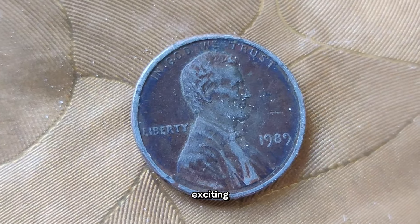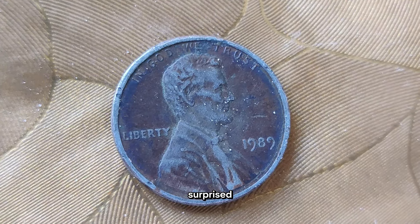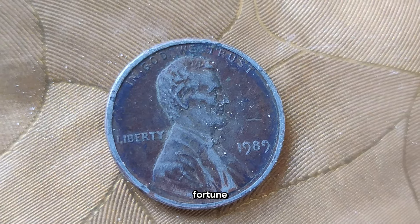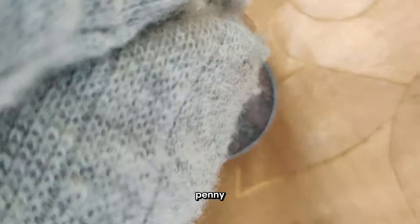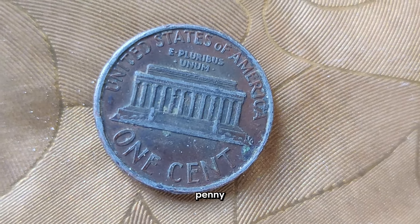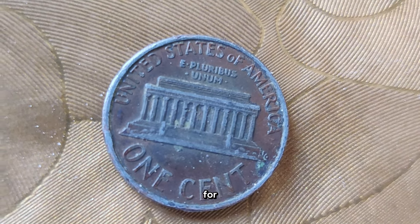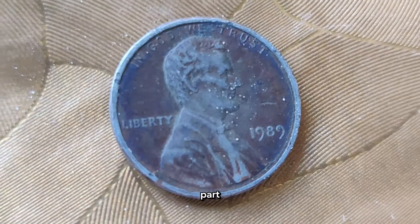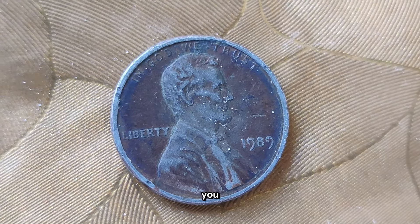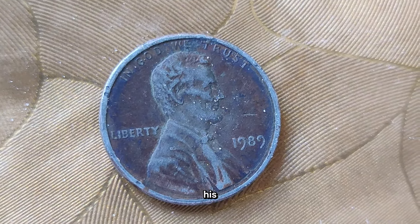Today we've got something really exciting to talk about: the 1989 Abraham Lincoln penny. You might be surprised to learn that this little coin holds a lot of history and, for some lucky collectors, it's worth a fortune. The 1989 Abraham Lincoln penny is special as part of a series of pennies honoring one of America's most beloved presidents, Abraham Lincoln, whose legacy spans from leading the nation through the Civil War to his famous Gettysburg Address.